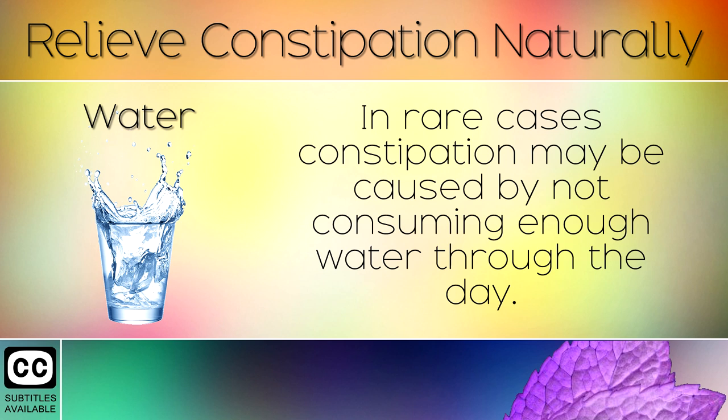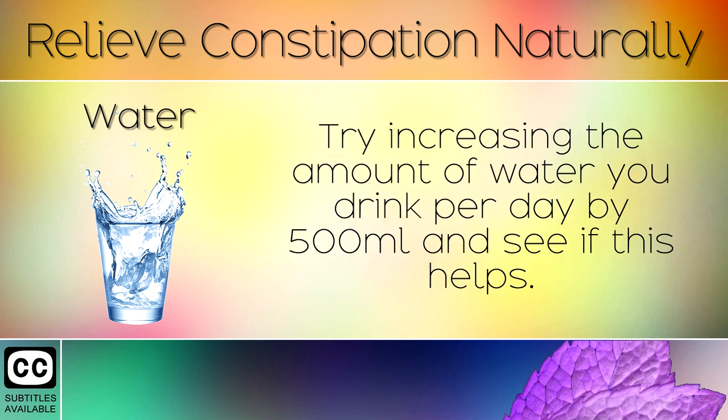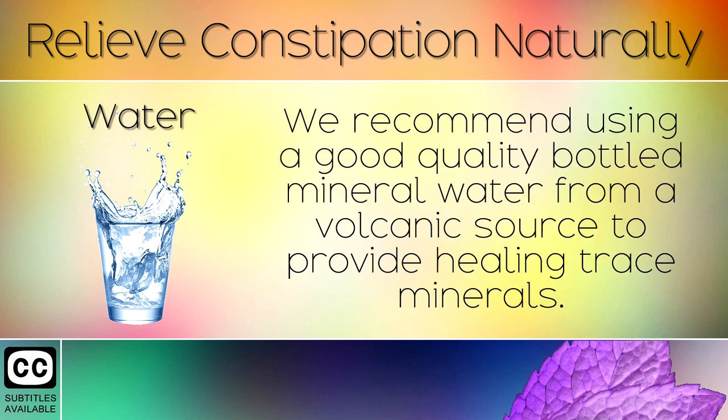14. Water. In rare cases, constipation may be caused by not consuming enough water throughout the day. Try increasing the amount of water you drink per day by 500ml and see if this helps. We recommend using a good quality bottled mineral water from a volcanic source to provide healing trace minerals.